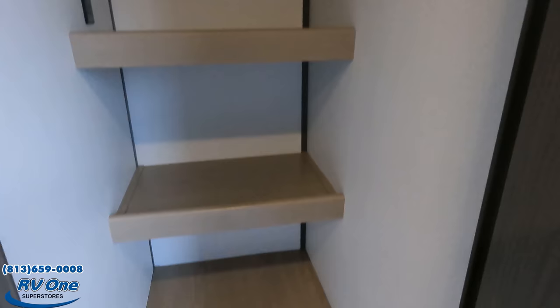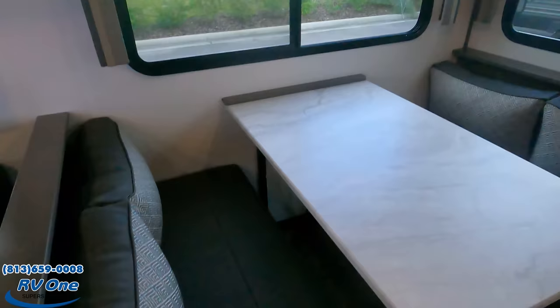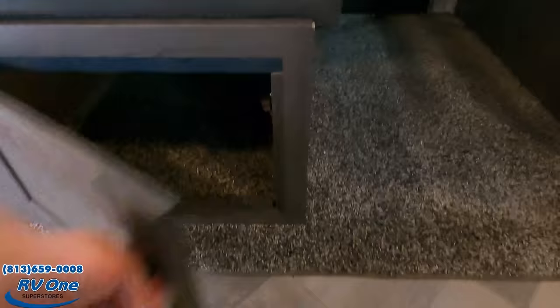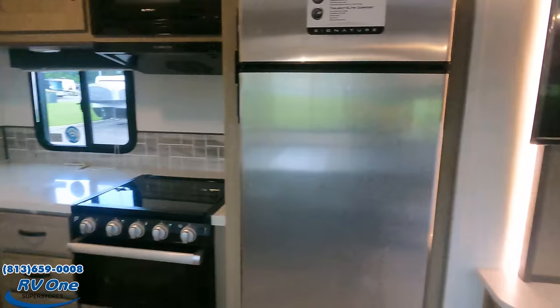It's 99 degrees today — I moved to Florida, that's my fault. There's coat hanger storage behind the entertainment center. The dinette is very nice, with back cushions that drop down to make a bed and storage underneath. It's a beautiful travel trailer.